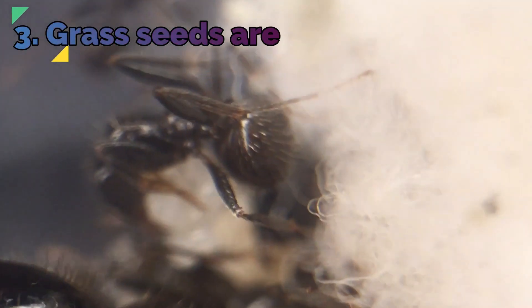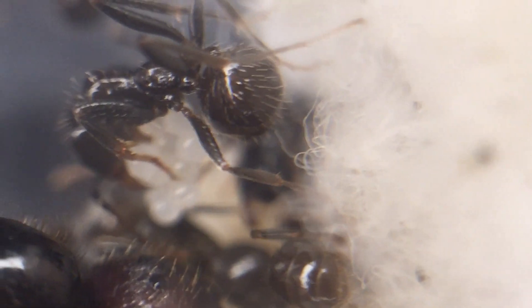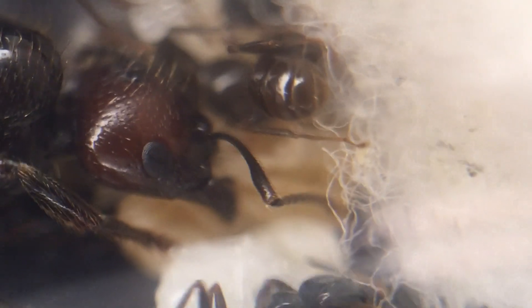Fact 3: Grass seeds are their favourite. Out of all their choices of seeds, they seem to like grass seeds the most. This is probably down to their choice of habitat, as they like to live on the edge of fields.